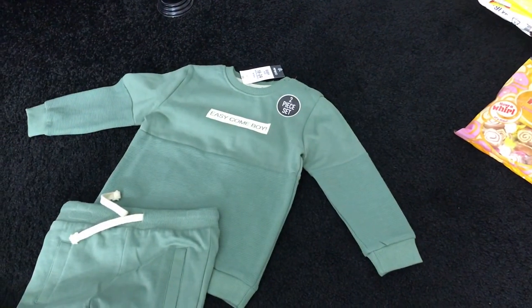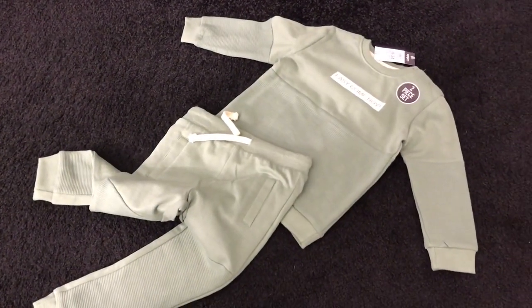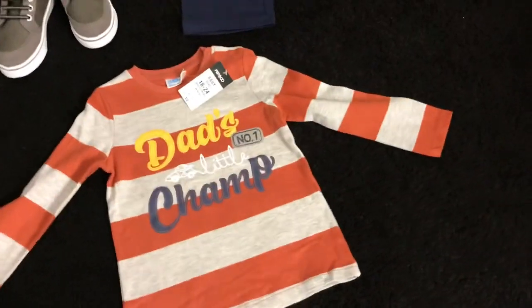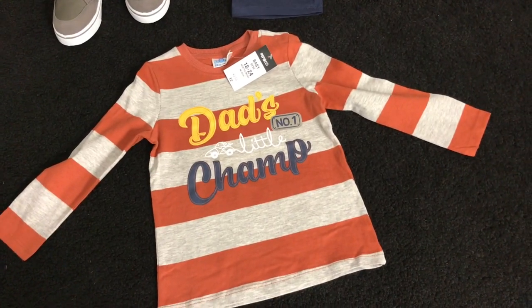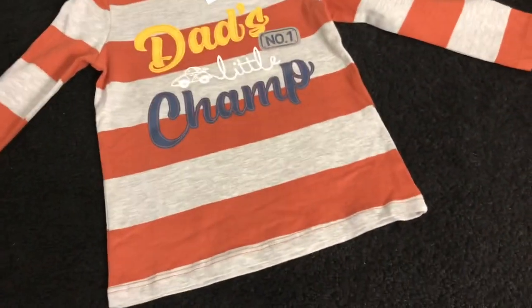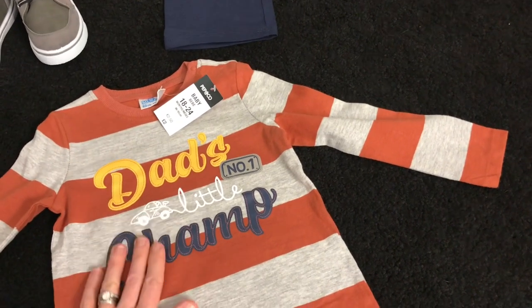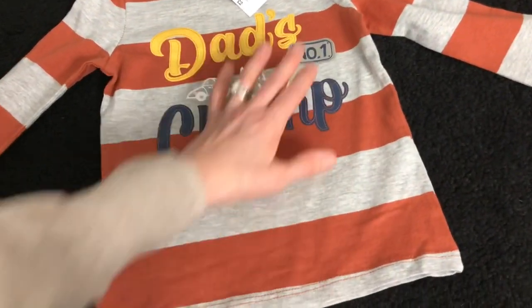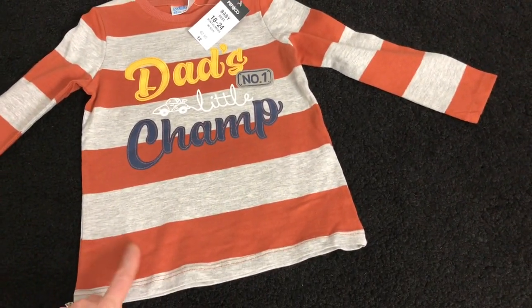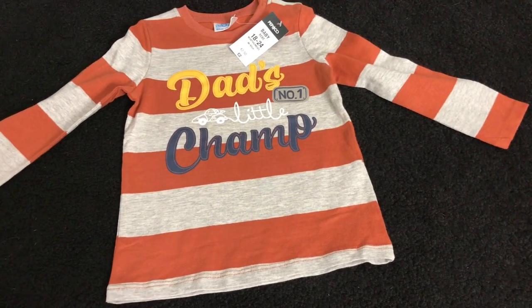Four pounds for that set — two pounds for the jumper, two pounds for the tracksuit bottoms — unbelievable. I also spotted this: whenever I see anything that refers to my brother as dad, I always pick it up. This was two quid on a hanger, with a printed motif saying 'Dad's Little Number One Champ'. I really like the colour — a lovely brick tone that should suit him as he's got quite dark, greying hair.